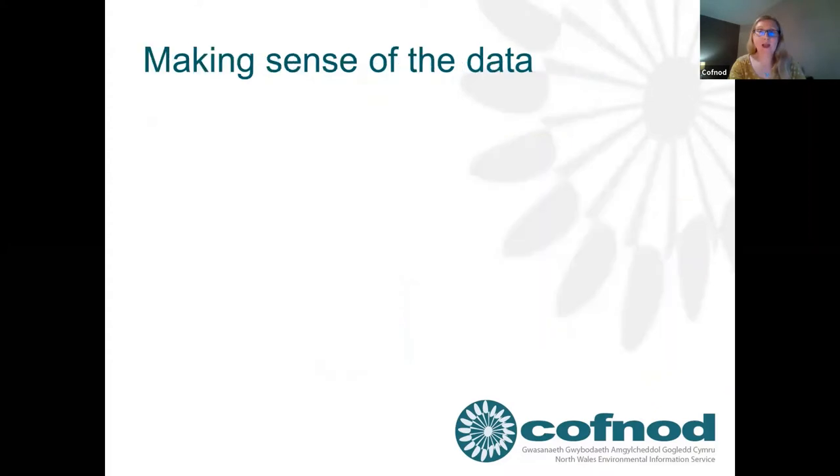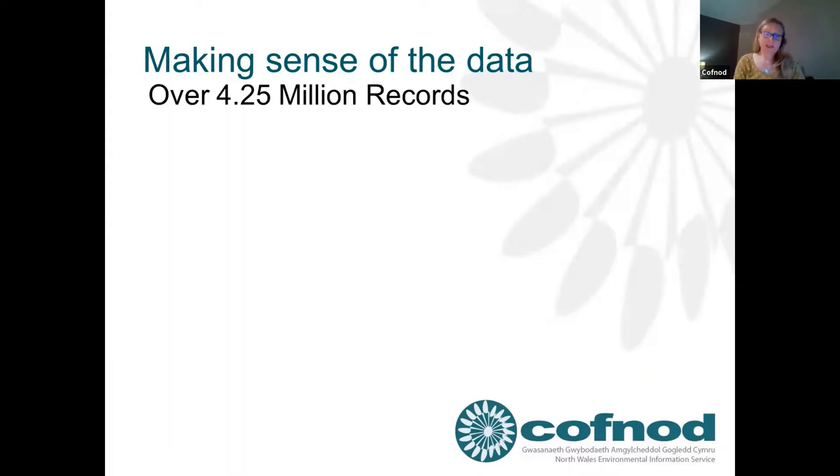So how do we make sense of the data? Four and a quarter million records. This has grown steadily over the last 14 years, thanks to you and other recorders across North Wales submitting records to us. Although we could tell you when each individual record had been entered or imported and who had sent it in, it's quite difficult to keep track of the overall picture. How do we answer questions such as: how up to date is the data we hold, which species groups are well represented, where are the recording hot spots across North Wales? It's very hard to visualize four and a quarter million records.